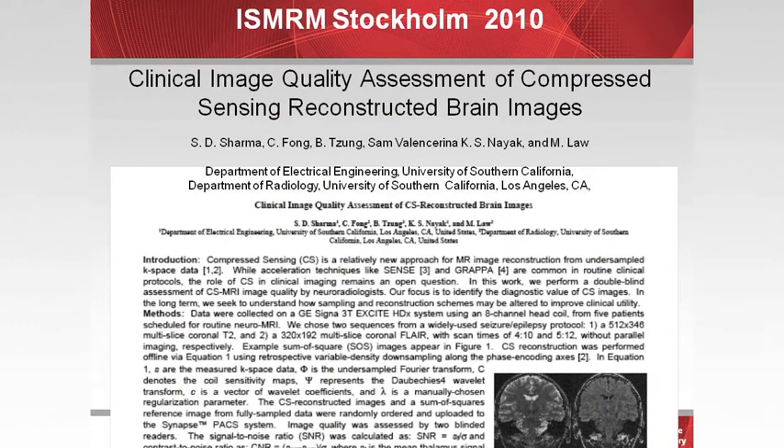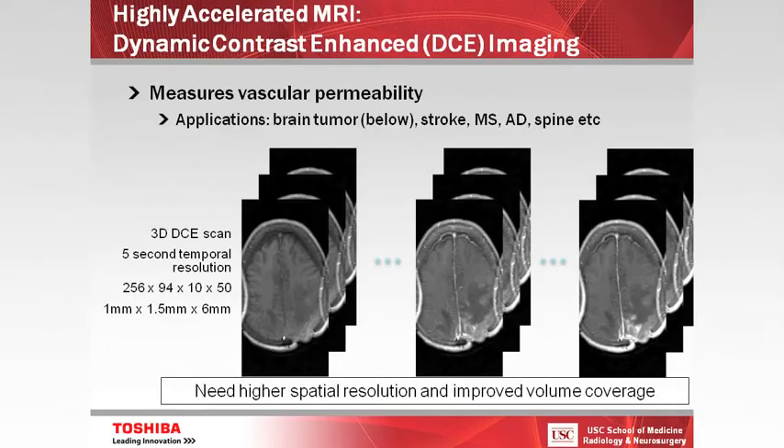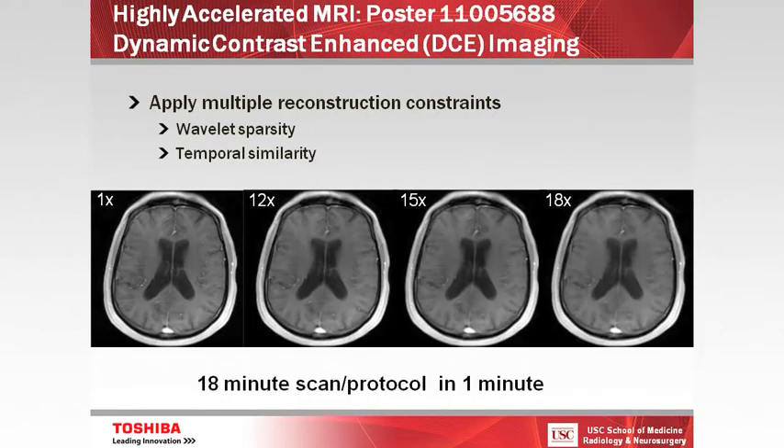We started off doing compressed sensing, a technique to do very fast imaging in the brain for conventional MRI. This is a compressed sensing technique where we're filling in empty k-space to achieve very fast acceleration. We applied this to perfusion imaging — a 3D dynamic contrast-enhanced perfusion scan with a five-second temporal resolution, using a combination of compressed sensing, view sharing, and parallel imaging together. This is extremely highly accelerated MRI imaging without losing much spatial resolution. We're accelerating up to 18x now, which means an 18-minute protocol could potentially be done in one minute.